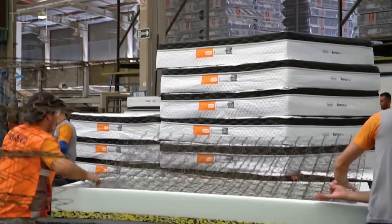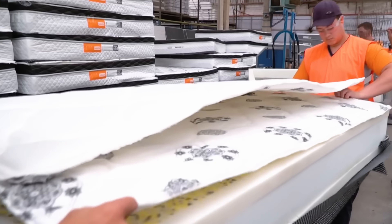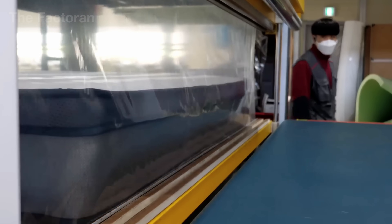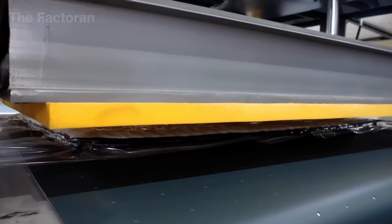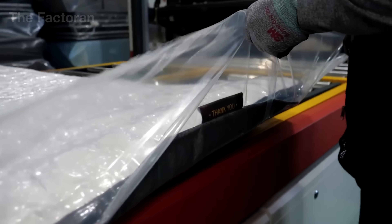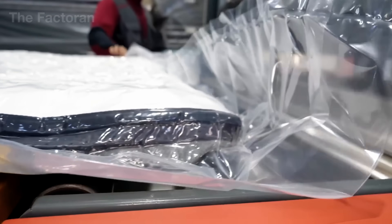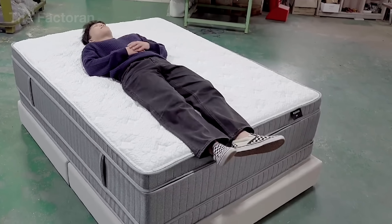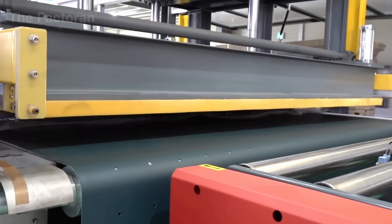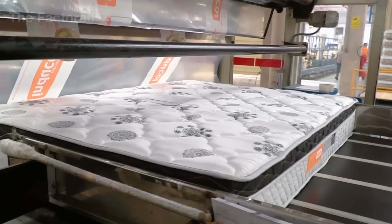The finished mattresses are transported to the automated packaging section, the final stage of their manufacturing journey. Here, the vacuum compression system activates, extracting every trace of air from within the foam, reducing its volume by nearly 80%. This process not only saves shipping space, but also preserves the mattress's integrity once it expands again. Each unit is then carefully rolled and tightly sealed in multi-layer polyethylene film, providing moisture and dust protection while transforming it into the iconic bed-in-a-box — a concept that revolutionized the modern mattress industry. Automated robots apply labels containing essential details such as foam type, size and production date, before organizing pallets according to batch data.